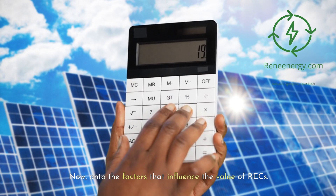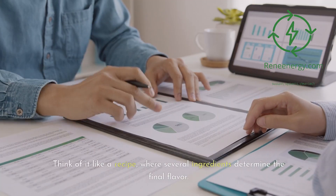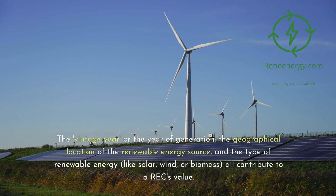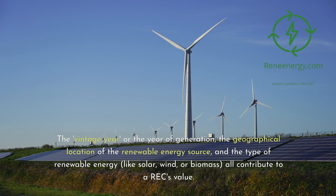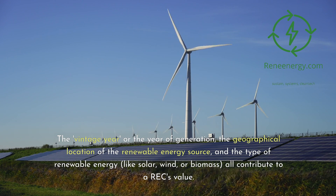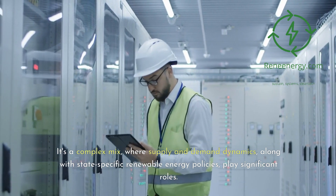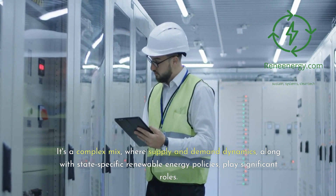What factors influence the value of RECs? Think of it like a recipe where several ingredients determine the final flavor. The vintage year — or the year of generation — the geographical location of the renewable energy source, and the type of renewable energy, like solar, wind, or biomass, all contribute to a REC's value. It's a complex mix where supply and demand dynamics, along with state-specific renewable energy policies, play significant roles.